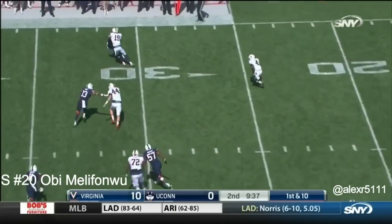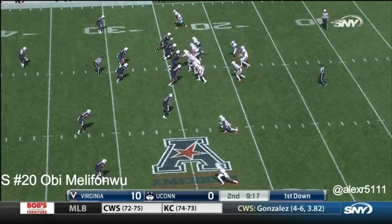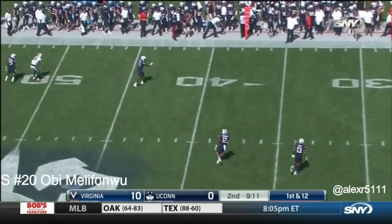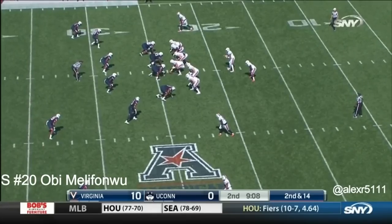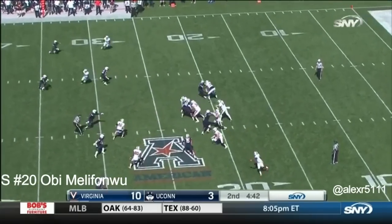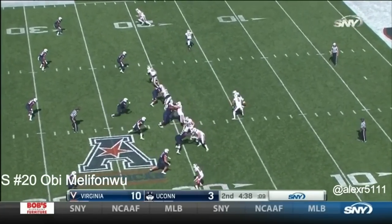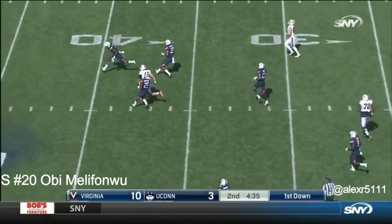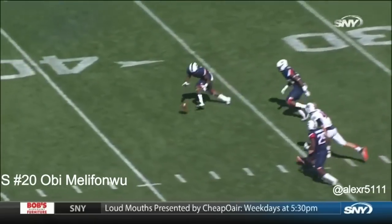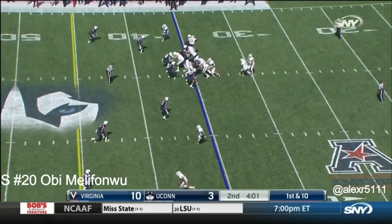Twelfth first down for Virginia. Again, thrown out in the flat — get their skill players in space and force UConn to tackle. First and 14, Benkert throws it out of bounds. Pass is incomplete — that second half at Oregon obviously meant something. Pass is incomplete. Virginia converts on third down again. It's first and ten from the 35.